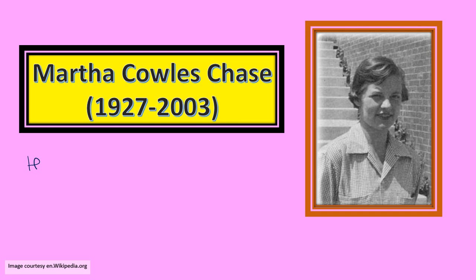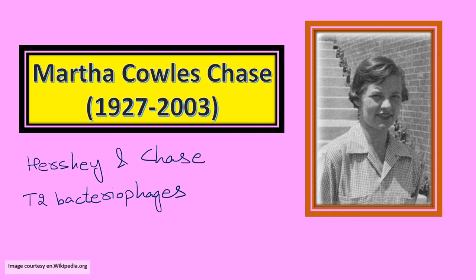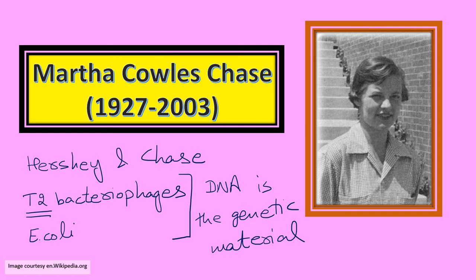Moving on to Martha Chase. We have all read about the Hershey and Chase experiment. What did they do? They took T2 bacteriophages — viruses which attack bacteria — along with Escherichia coli bacterium, and used radioisotopes of phosphorus and sulfur. For the first time, they proved that DNA is the genetic material. Till then, it was widely believed that protein might be the genetic material, but Hershey and Chase, through their experiment, definitively proved that DNA is the genetic material.